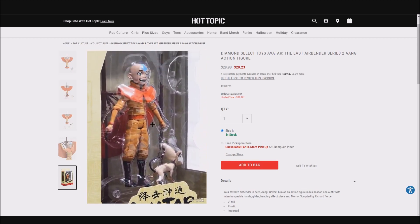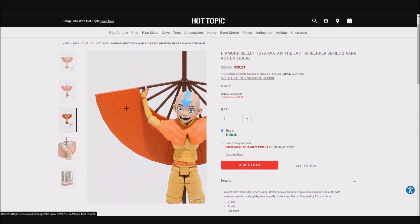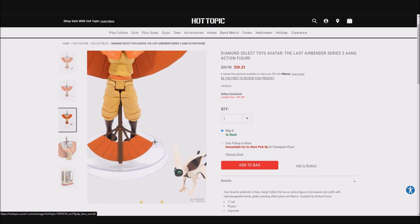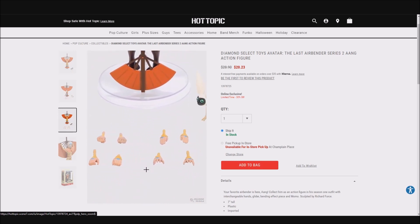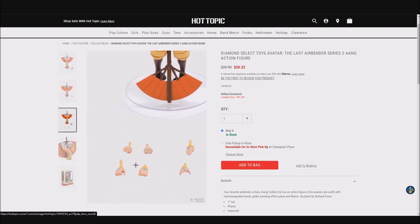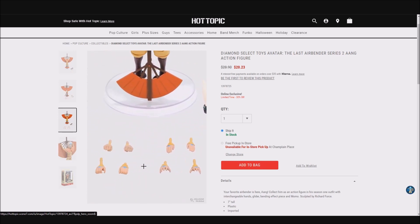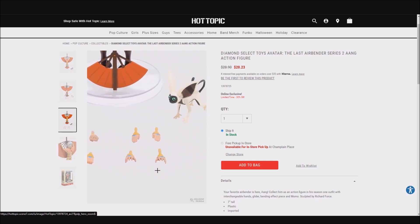There are also some extra hands shown in this image. The other images don't show the staff without the glider deployed, but you do get it as we saw in the packaging. Look at the amount of hands he comes with — he comes with glider-holding hands, fists, straight-out fingers hands, the splayed-out airbending style hands, and then what I guess are his staff-holding hands.